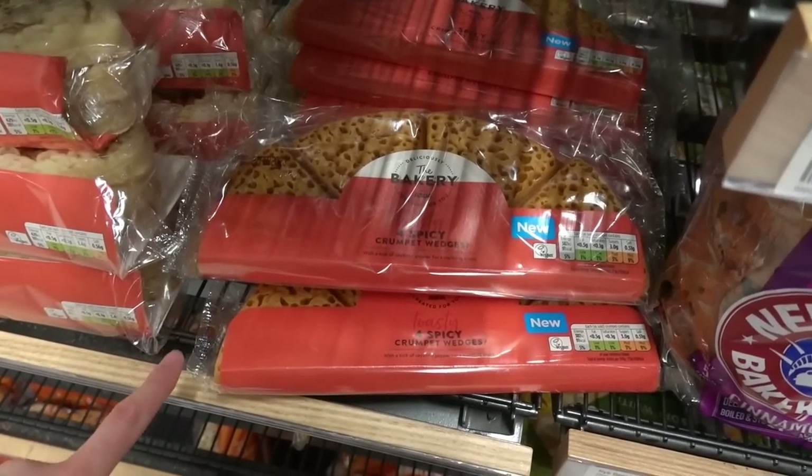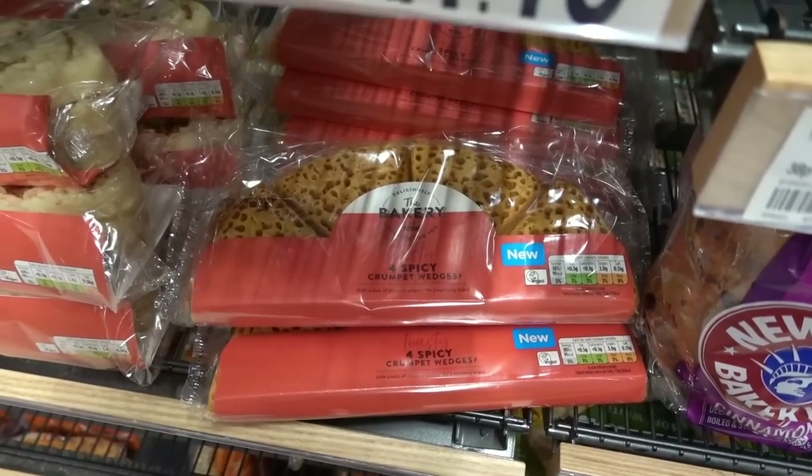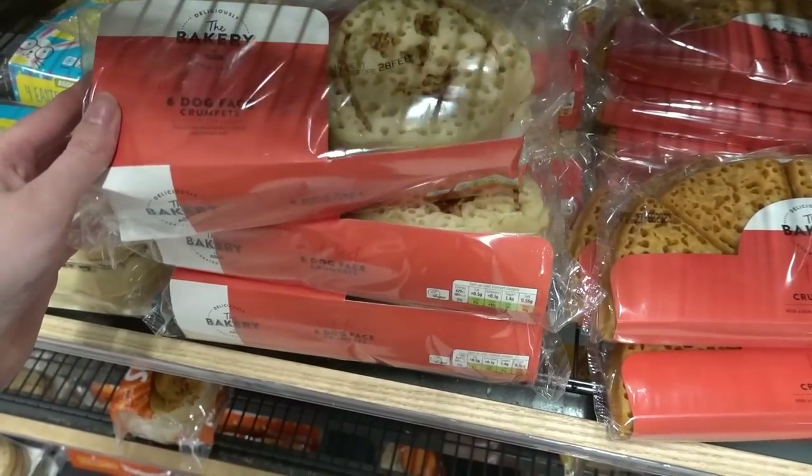I'm now at the crumpets and they have a variety here. I've never seen spicy crumpet wedges before - I have to get these for Callum to try. They also have dog face ones and Easter ones.